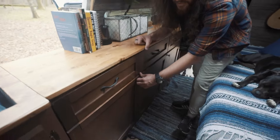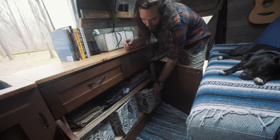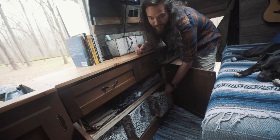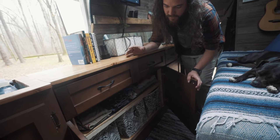And then down here is where all the clothes are stored. It's a little crammed, but it does the job. I've got these little — I don't know what these are called, but I got them from Walmart for five bucks. So socks, underwear, shirts, pants, shorts, and miscellaneous clothes — that all fits in there.